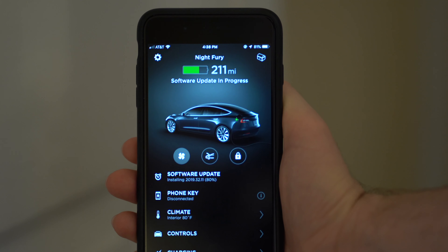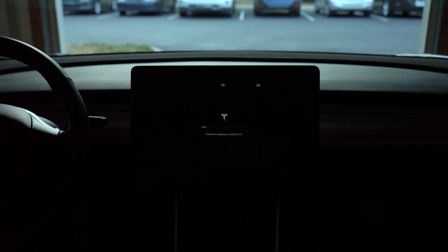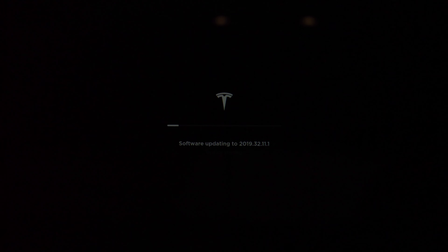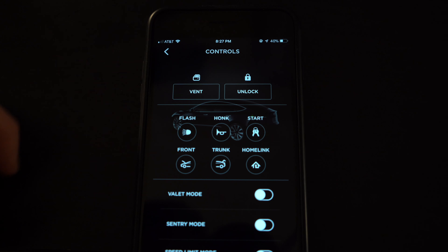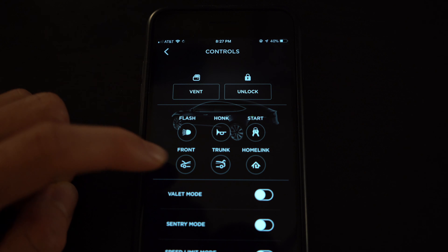The mobile app has been enhanced to show the status of a software update in progress on your Tesla. If you're in the car during a software update, you'll now see a progress bar showing how far along the update is. You can also now vent your windows from the app, as well as open and close your garage door from the app if you have linked your garage door to your Tesla through HomeLink.